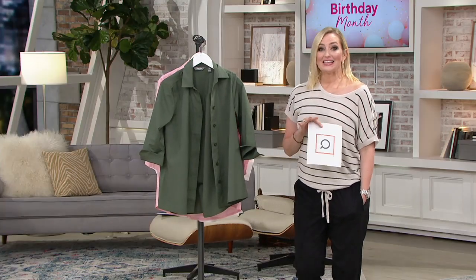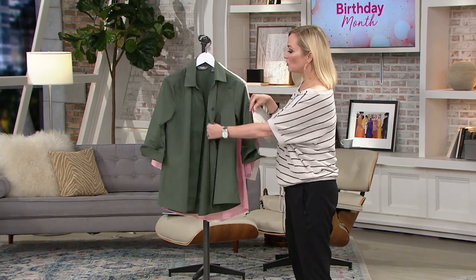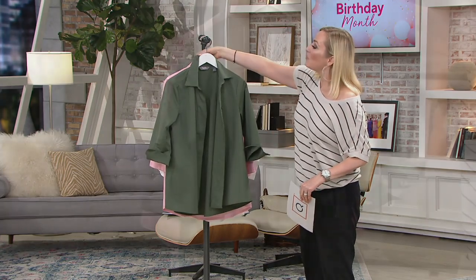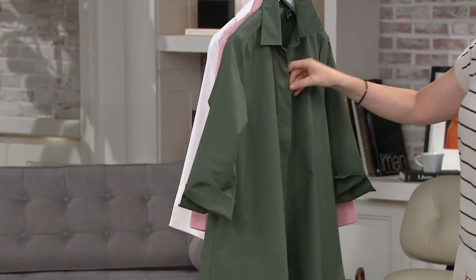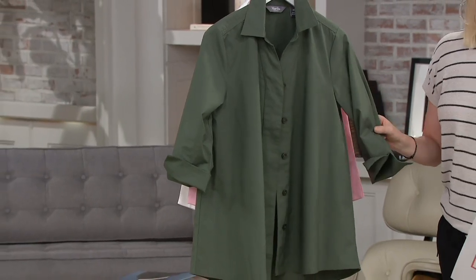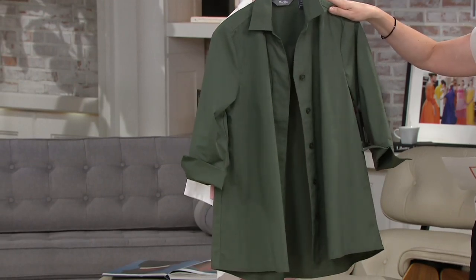And style and timelessness that Martha Stewart brings us. If you don't have a button front shirt in your wardrobe, now would be the time to get one. Now is the time to get one at this clearance price — but also one that has the details: three-quarter length sleeves, the covered placket that can also double as a jacket. Lightweight, easy to wear, machine wash, tumble dry. This is your olive right here.